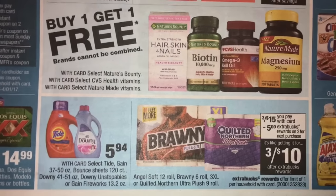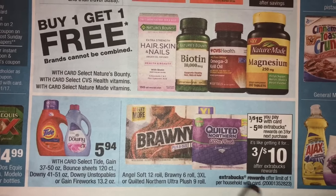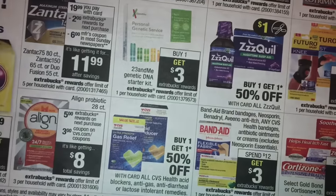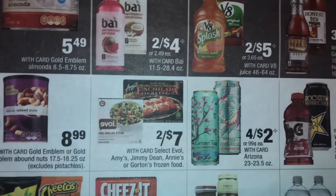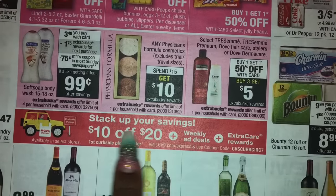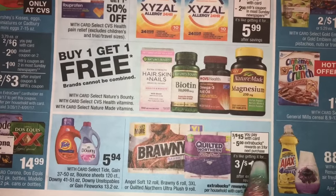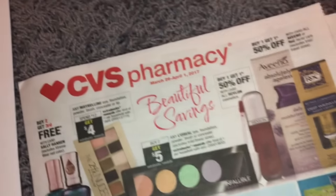If you have never done curbside, this is a good deal to try. You can add three of these items, mix and match, and then add another item — like mouthwash at $4.79 which gives you a $3 extra book when you buy one — plus an Arizona drink to get to $20. Then you get $10 off, so your total is only $10 after you pay. Once you pick up your order, the cashier brings your receipt showing a $5 extra book plus the $3 extra book for the mouthwash.